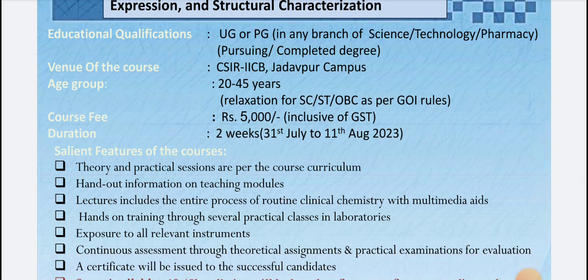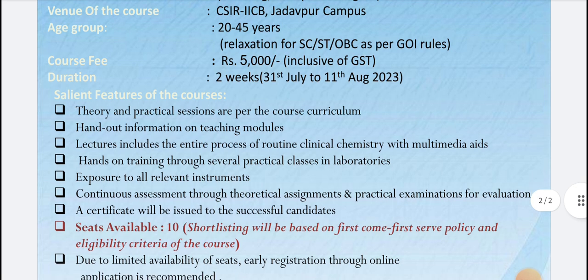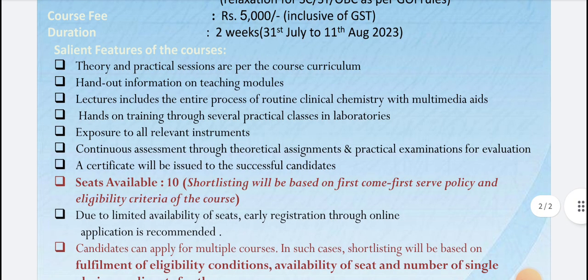The venue will be CSIR's IICB lab at Jadavpur Campus. The best part is that they are only charging five thousand rupees for selected students. The duration is two weeks — most courses finish within one week, but this one runs for two full weeks, which is a very good thing.